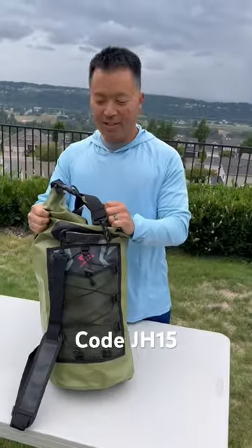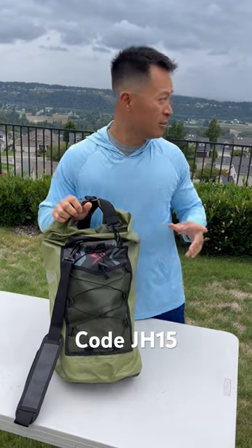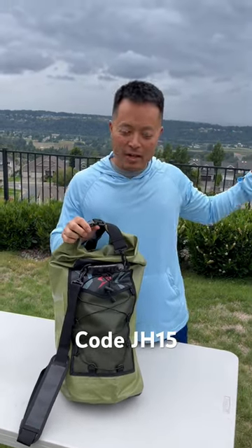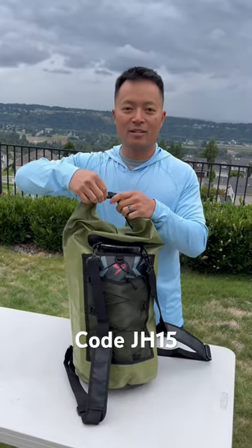Hey guys, check it out — this is my new bag. I want to let you know what it contains. Look at it, it's about to rain. It rains every day, so this is a waterproof bag. The nice thing is it comes as a backpack but you can also roll it.